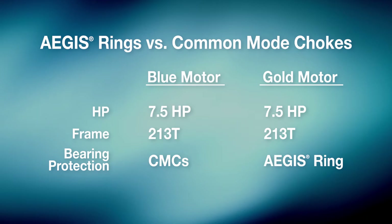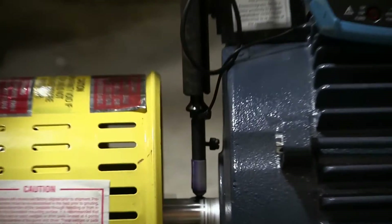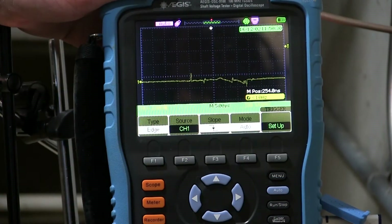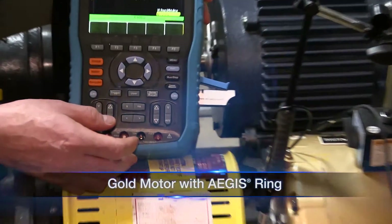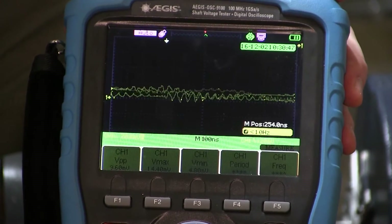So the key difference was bearing protection. Readings from the blue motor equipped with common mode chokes showed voltage discharge spikes of more than 11 volts, but readings from the gold motor equipped with an Aegis ring showed shaft voltage levels of less than one volt.